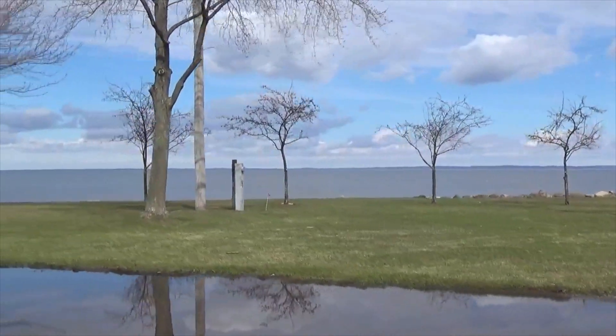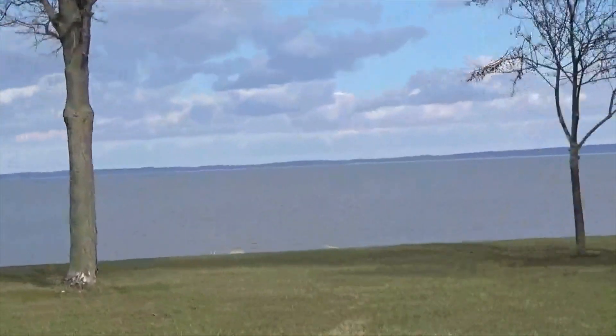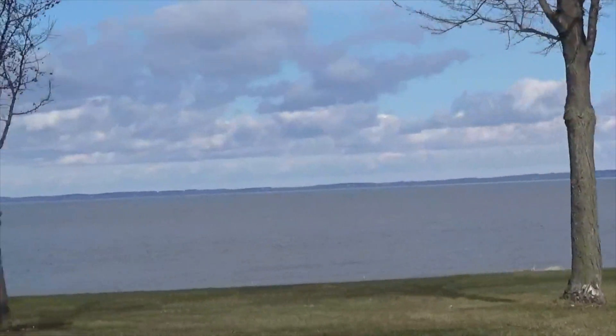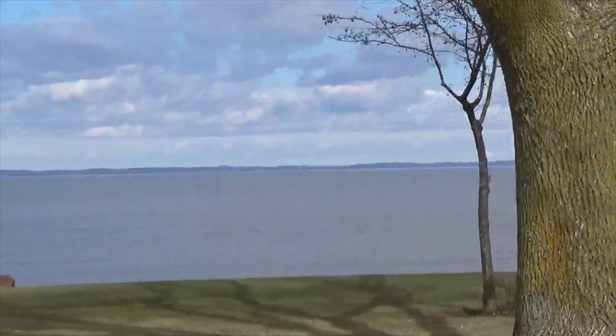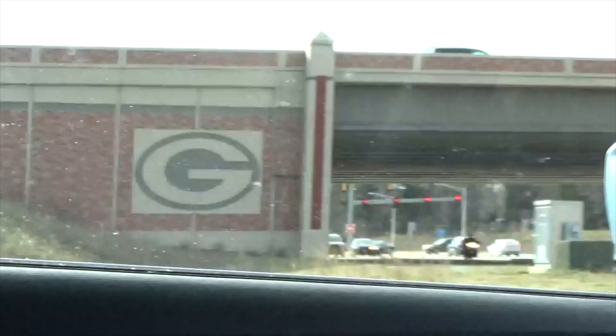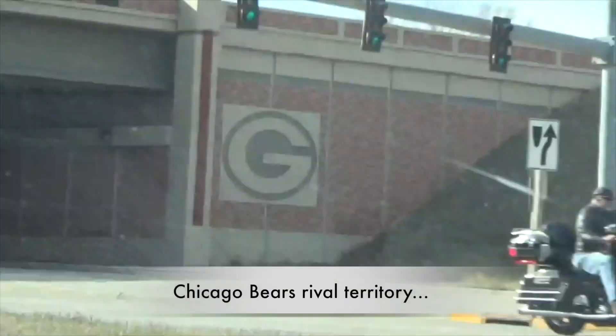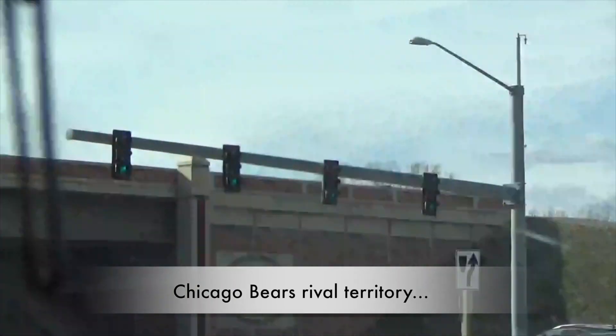All right guys, so this is Lake Winnebago, one of the biggest lakes in Wisconsin. It's 10 miles wide and over 25 miles long. It is actually a lake — not an ocean, not a river, but a lake. Look at that — there is an overhang on the expressway with a big 'G' for Green Bay. That's how you know you're in Green Bay.